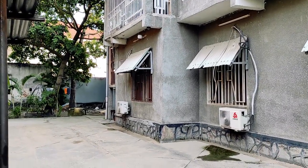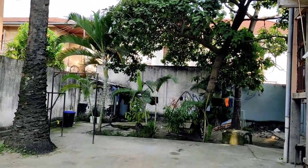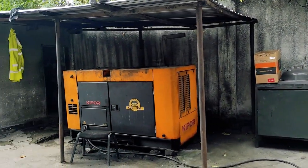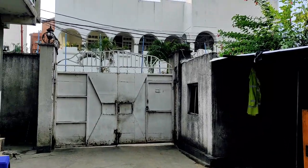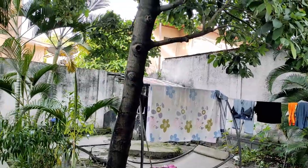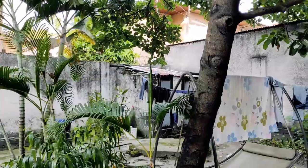In the yard we had electricity generators because electricity cuts happened very often — sometimes several times a day, sometimes with no electricity for hours. There were also containers in the yard where rain water would accumulate, because water cuts also happened from time to time, and that rain water was used to take a shower.